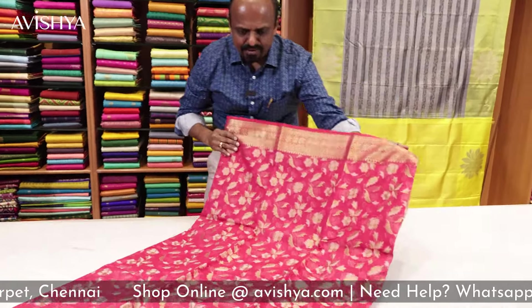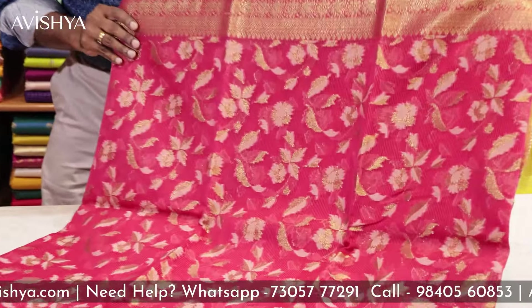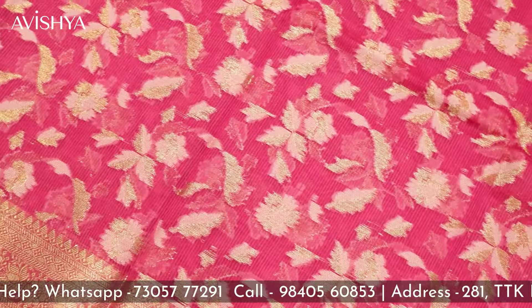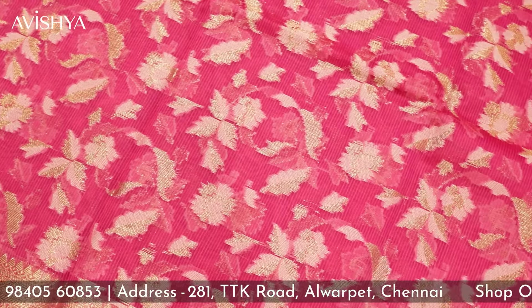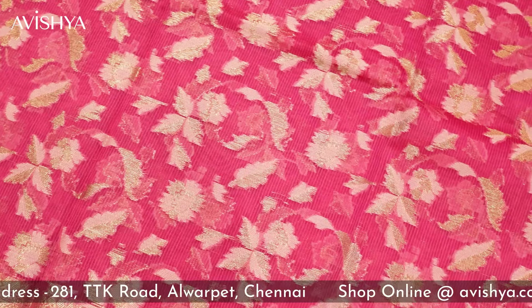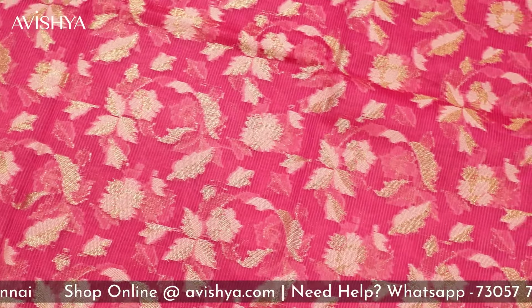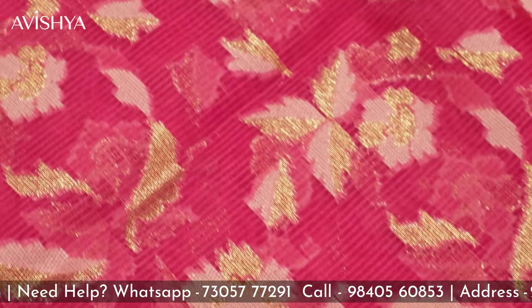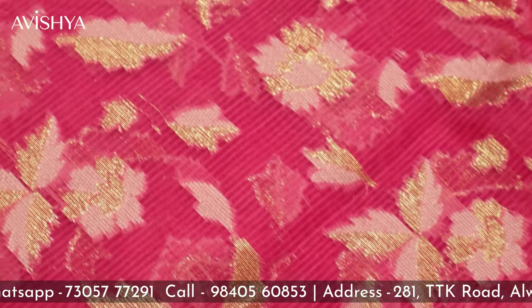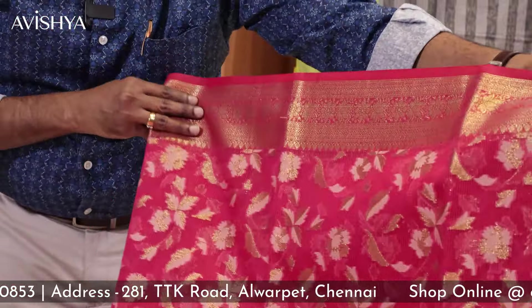Wow, fabulous — really snazzy and very attractive color. Cranberry pink is really nice, so saturated; it's kind of between magenta and pink. As you can see, the entire body has got beautiful floral and leaf motifs. It's a combination of white and zari — zari motifs in the leaves and in the flowers — combined with a white background. It's really really nice.